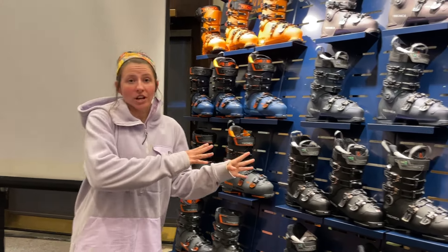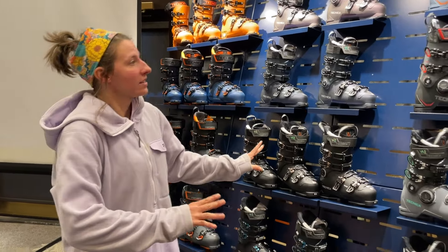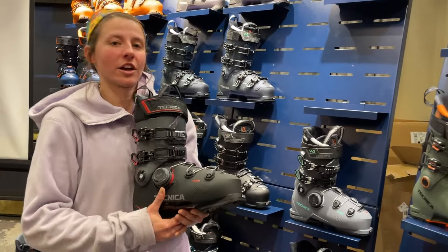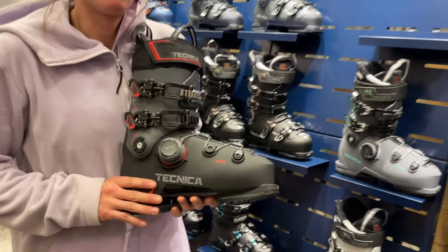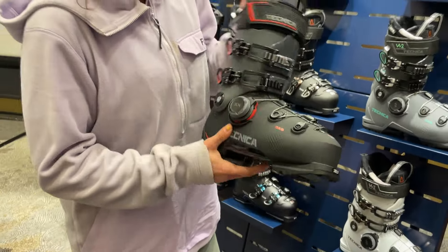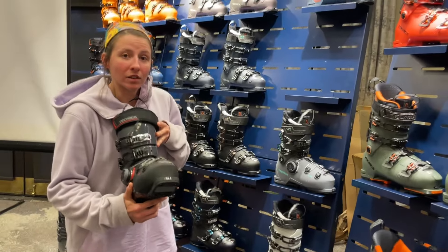Otherwise the molds aren't changed, just some new fresh cosmetics. We've got big news — the new BOA is hitting Technica shelves. This is just going on the new Mach BOA, which is essentially a Mach Sport fitted with the new BOA system.